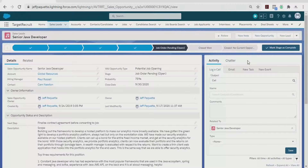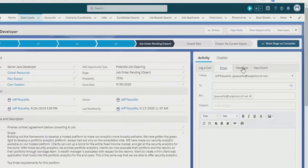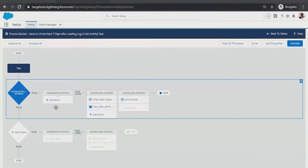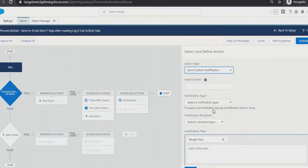The lead workspace lets you quickly engage potential clients like logging a call, creating a task or sending an email using approved templates. Update business development processes to adapt to changes with drag and drop automation tools.